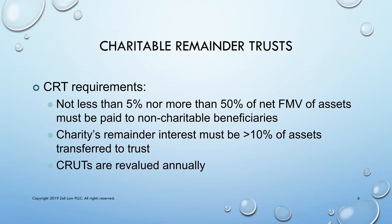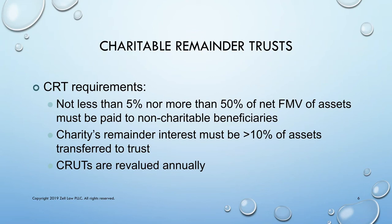Charitable remainder unitrusts must be revalued annually. There are different kinds of charitable remainder unitrusts: the straight CRUT, which is a percentage of the fair market value as it varies from year to year but the percentage remains fixed; a net income makeup trust, which is the lesser of a set percentage or the net income generated by the trust; or a hybrid known as a flip CRUT.